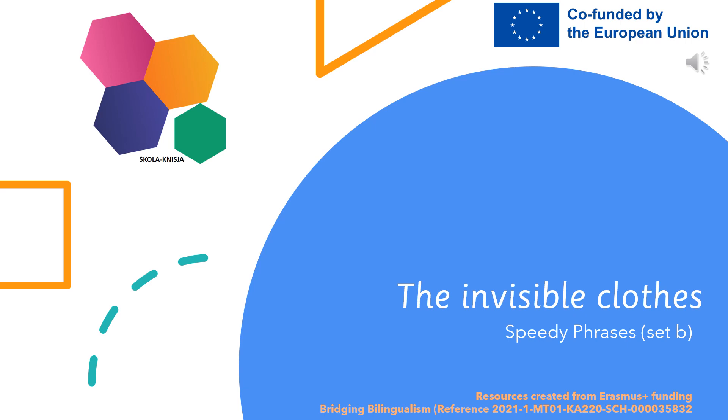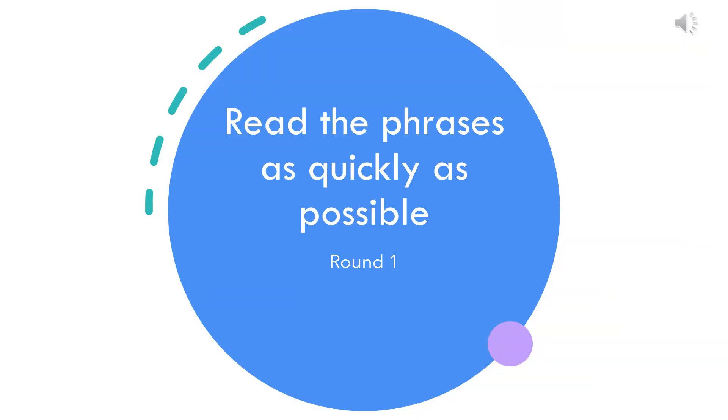Once the child was able to read the words at sight and at speed, you can use this video to practice reading short phrases. This will support automaticity and fluency. Now read these phrases at speed before you start reading the book.